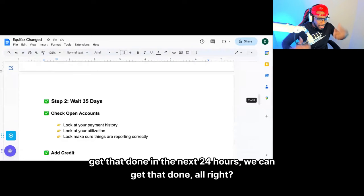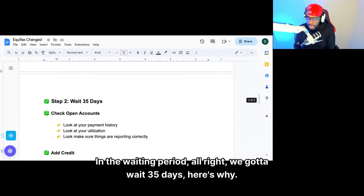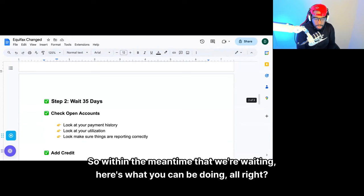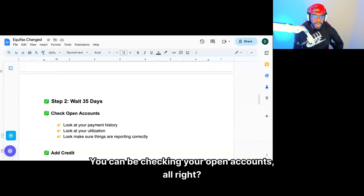Now step two — we got to wait. In the waiting period, we got to wait 35 days. Here's why: according to the law, they have 30 days to do an investigation and an additional five days to send you the investigation back. Within the meantime while we're waiting, here's what you can be doing: you can be checking your open accounts, looking at your payment history and utilization, and making sure things are reported correctly.